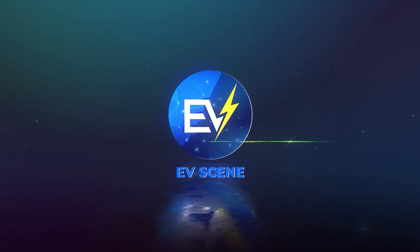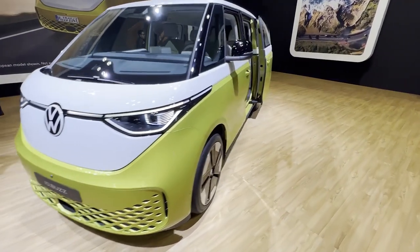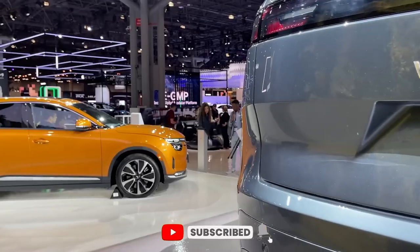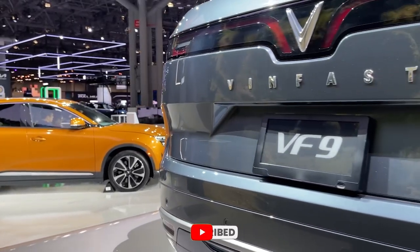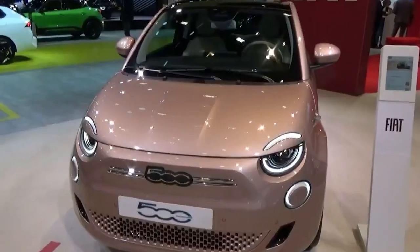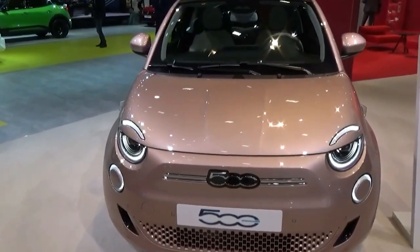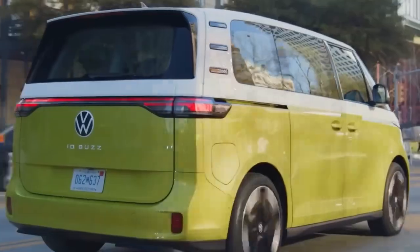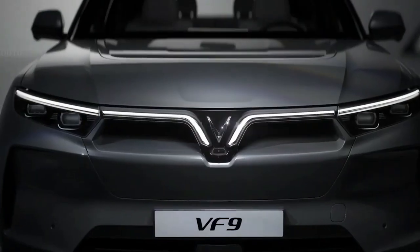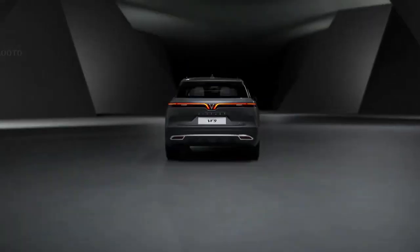Welcome to EV Scene, and before we ride out through the EVs coming soon, make sure you accelerate on the subscribe button to our channel. Numerous EVs are being produced, marketed, and launched almost every day and are likely to only improve. Today we'll tell you about the five most amazing EVs that are coming in the next three years. Fasten your seatbelt, folks, and enjoy the ride.